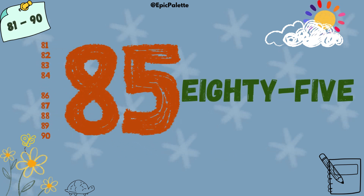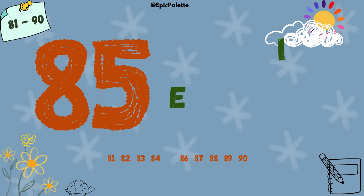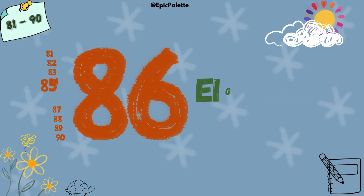85. 85. Spell it with me: E-I-G-H-T-Y-F-I-V-E. 85.